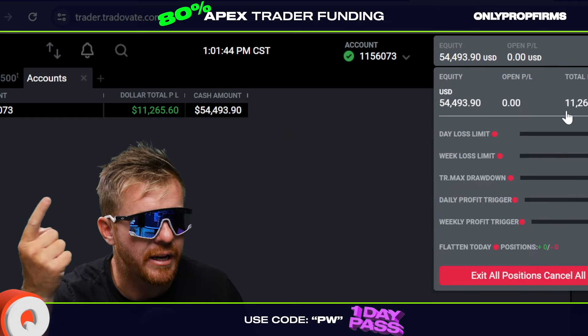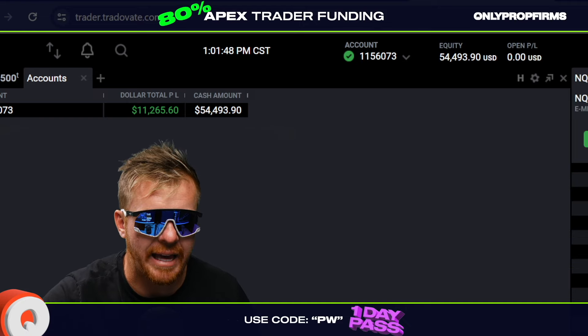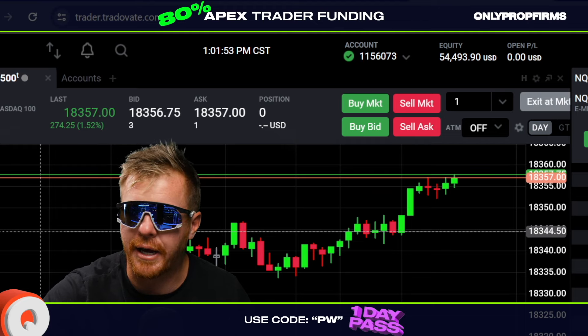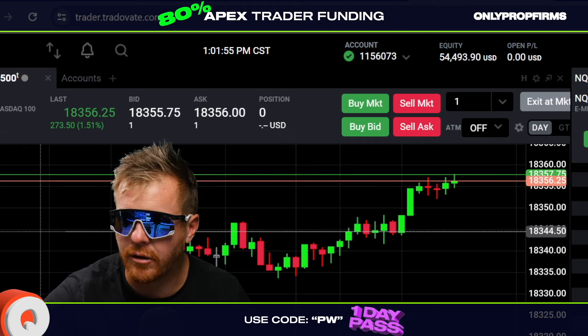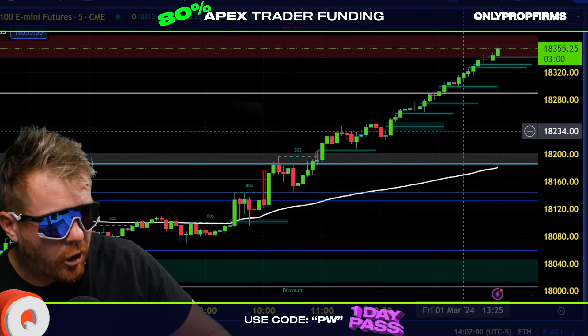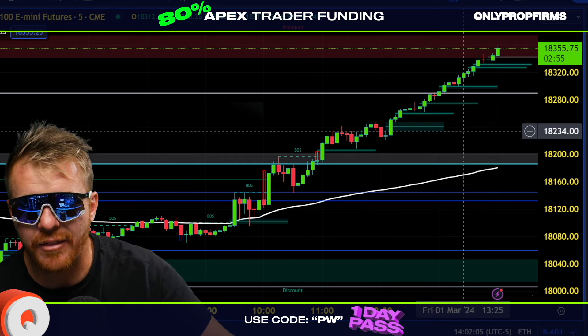Pulling up my actual live account, you can see my profits today: $11,265 on $54,000 equity. Trading all over the place today with the market up — look at it, up there to the 358s now, still going. We had it all planned out before the market even opened. Literally before the bell rang, we had the plan and our targets.